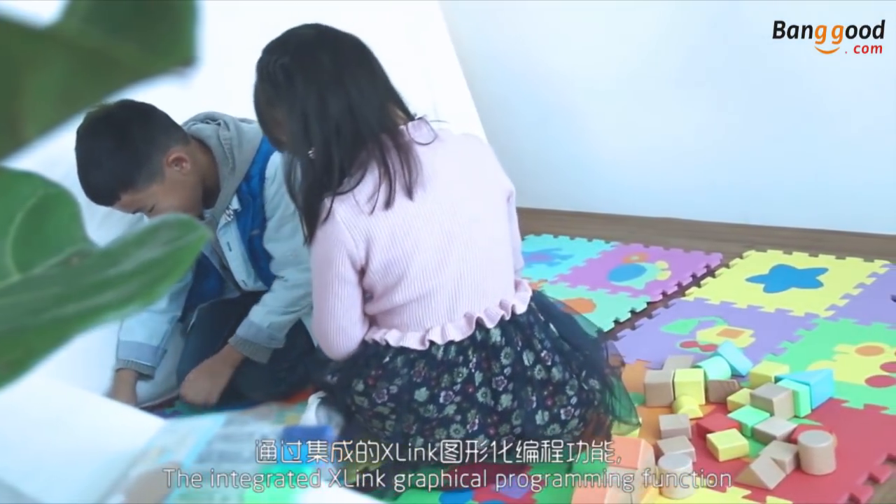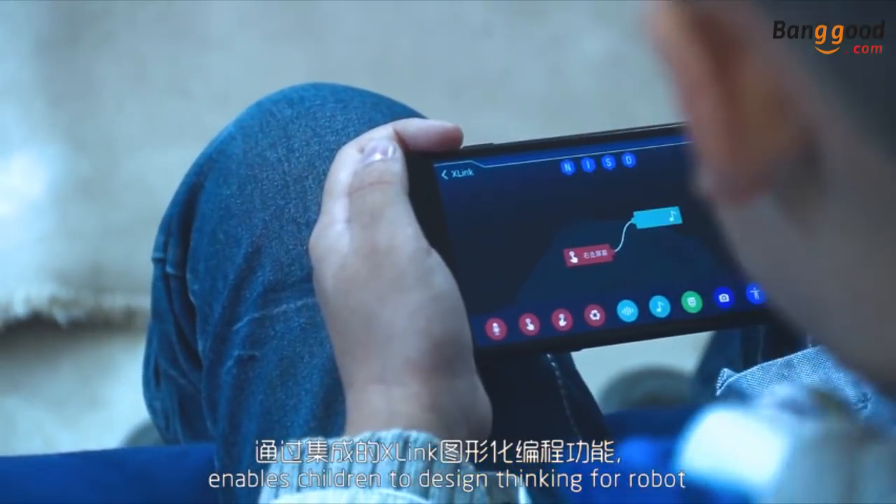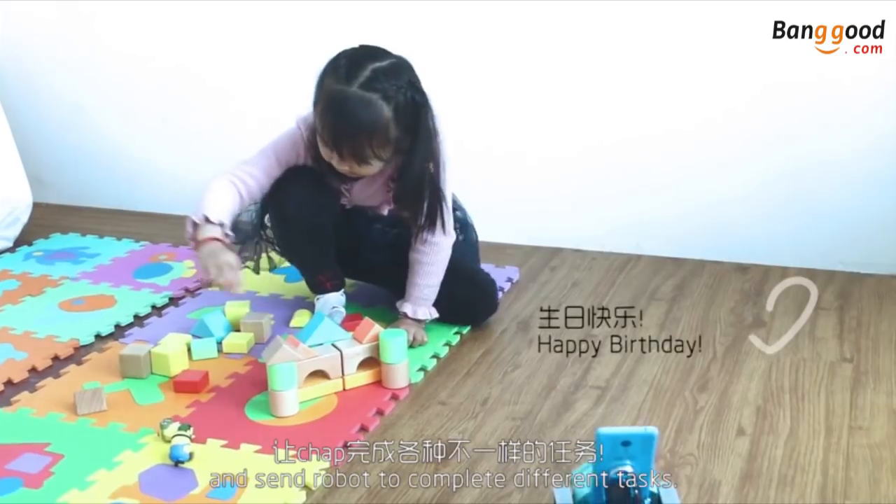The integrated X-Link graphical programming function enables children to design thinking for the robot and send the robot to complete different tasks.